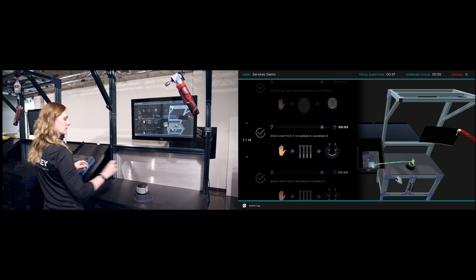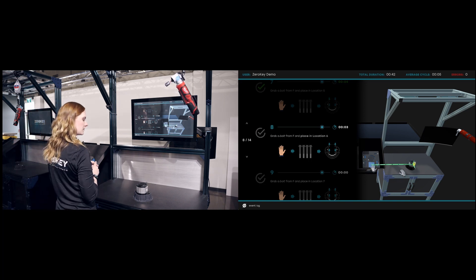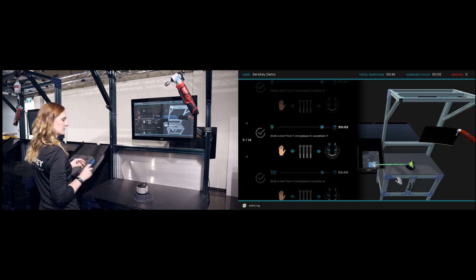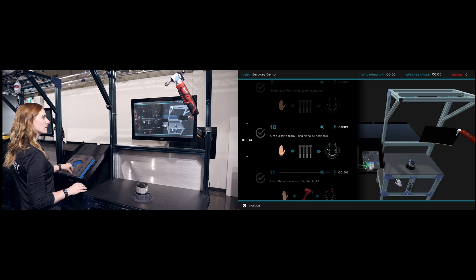Workers are guided through kitting and assembly steps without ever having to press a button. Streamline factory efficiency, verify production quality, and gain actionable insights with keyless monitoring of complex workflows from start to finish.